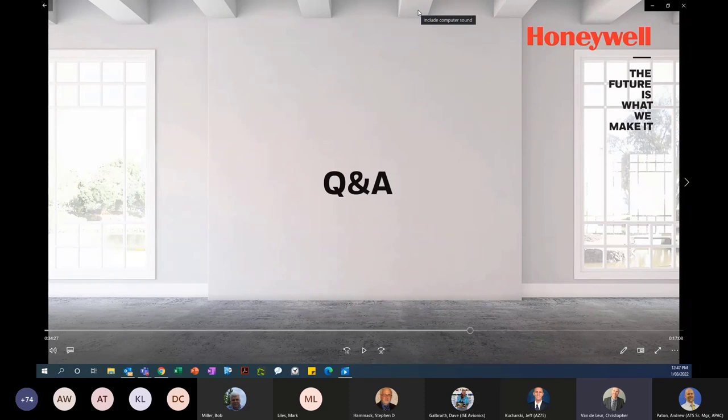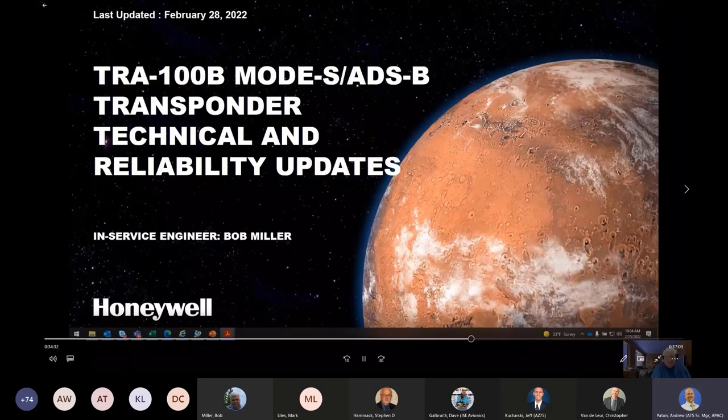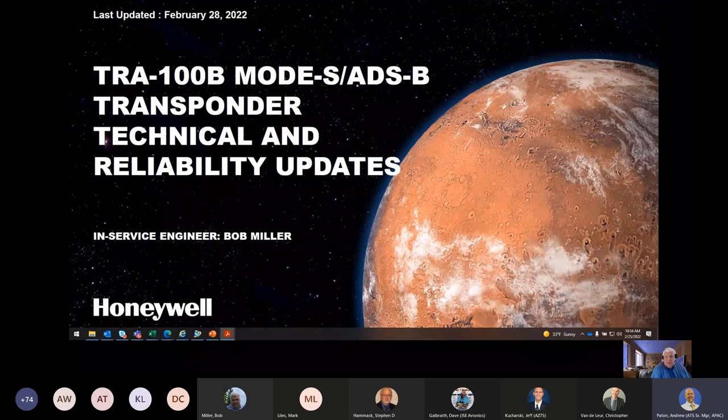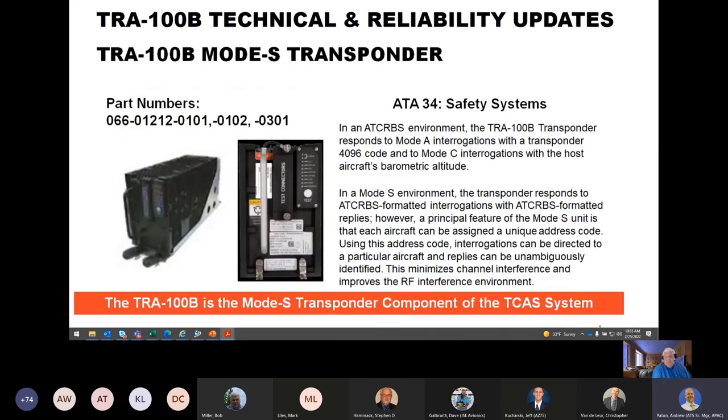The next topic is the TRA100B, which is the Honeywell transponder. The TRA100B MODES and ADS-B transponder — which includes ADS-B functions — is capable of MODE A, MODE C, and MODE S interrogations, and is a critical component of the overall CAS 100 Honeywell TCAS system. Recently, Honeywell has received reports of low reliability for the TRA100B and we have an ongoing engineering quality investigation.